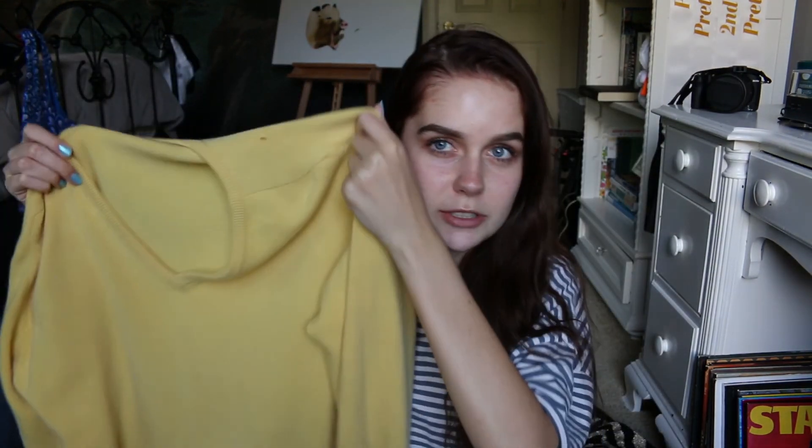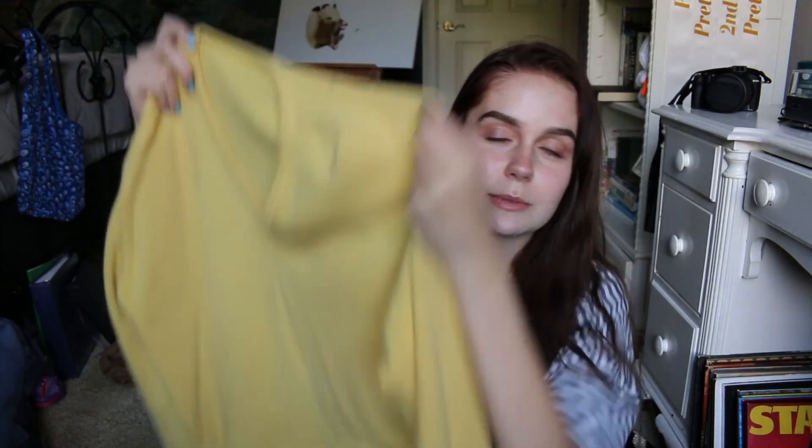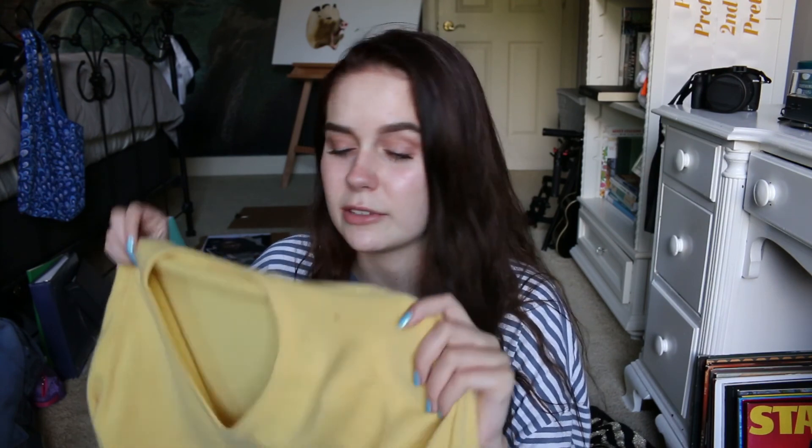This next sweater I also got from Dynamite, also for $10, and it is a cashmere sweater. Ten dollars for a cashmere sweater — this originally was $42 and there's nothing wrong with it. It's basically just a super soft v-neck sweater. I wear this with leggings. If I'm feeling sick some days I'll just put this on and it literally cures me — I feel so much better.